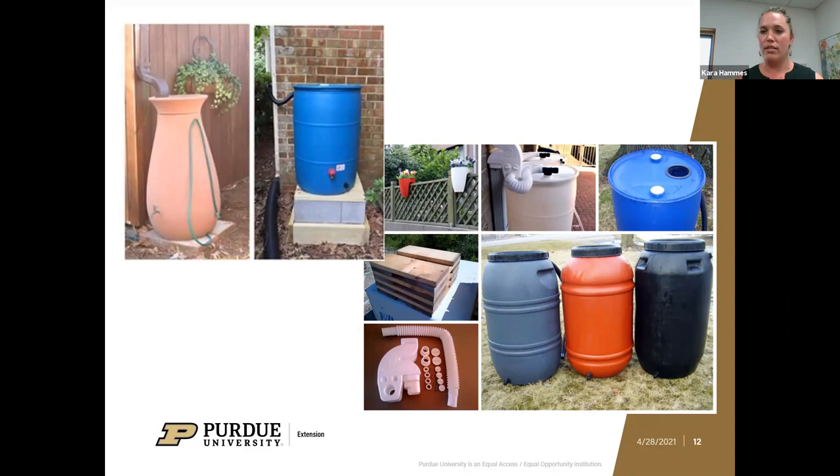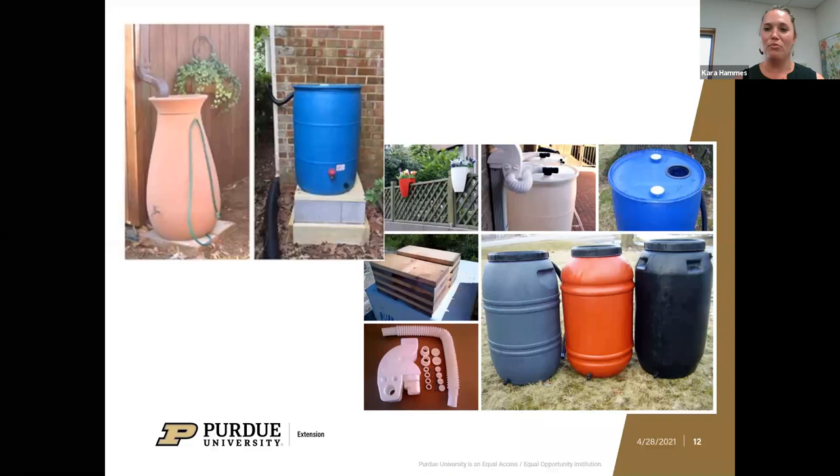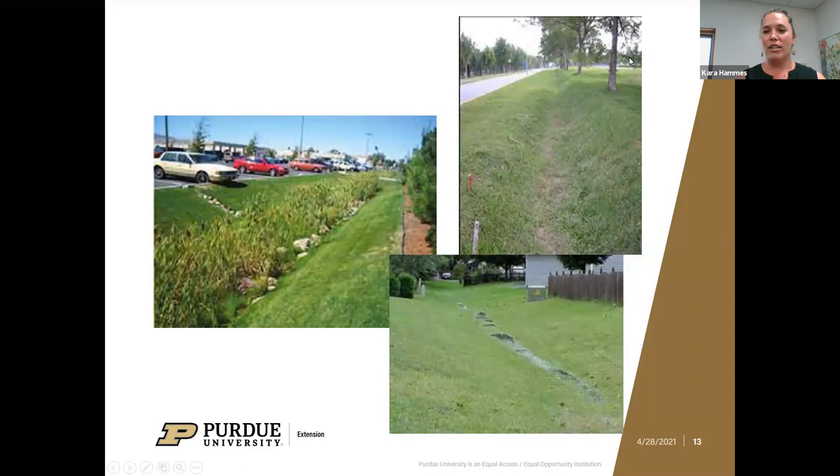Rain barrels are a really common way to collect water so you have it available for watering your garden. There are pictures of different rain barrel setups here. Our counterpart Miranda Edge has a great video showing how to set up your own rain barrel — that'll be included in the email sent out afterwards. Once you've got the container, it's pretty straightforward to set up a rain barrel. Now is a great time of year to be doing it. You may also have a cistern on your property or use a pond for watering, with different considerations depending on the water source.